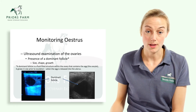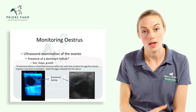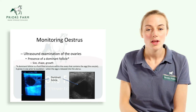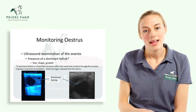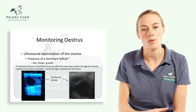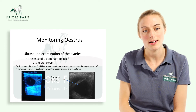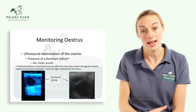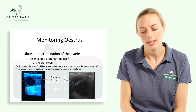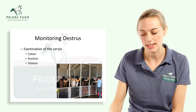The other thing we look for on ultrasound is the presence of a dominant follicle on the ovary. The follicle is essentially a fluid-filled sac containing the egg. As the mare progresses through estrus, that follicle will grow and become softer, reaching four to five centimetres in size. Once it has reached that size, the mare ovulates the egg into the uterus. Knowing when that ovulation happens is critical to timing our artificial insemination.